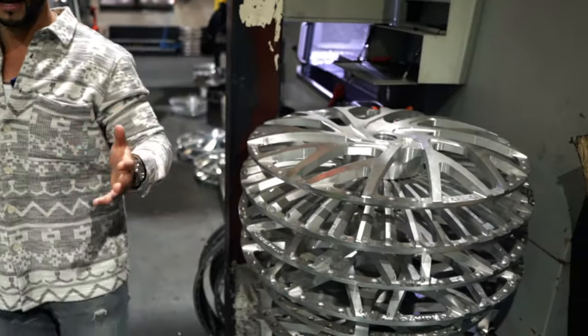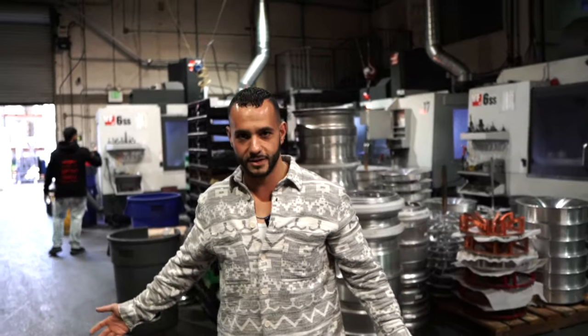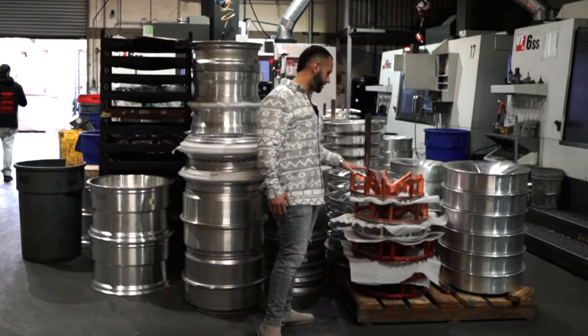Faces all over this place getting done, specifically made for your vehicle — these are custom tailor-made to the car, high quality. Like I was saying, there's hundreds of these machines all around. Wherever we walk there's a machine. There are a bunch of nice faces being cut. I want you guys to see this one right here — this is a rose gold face.